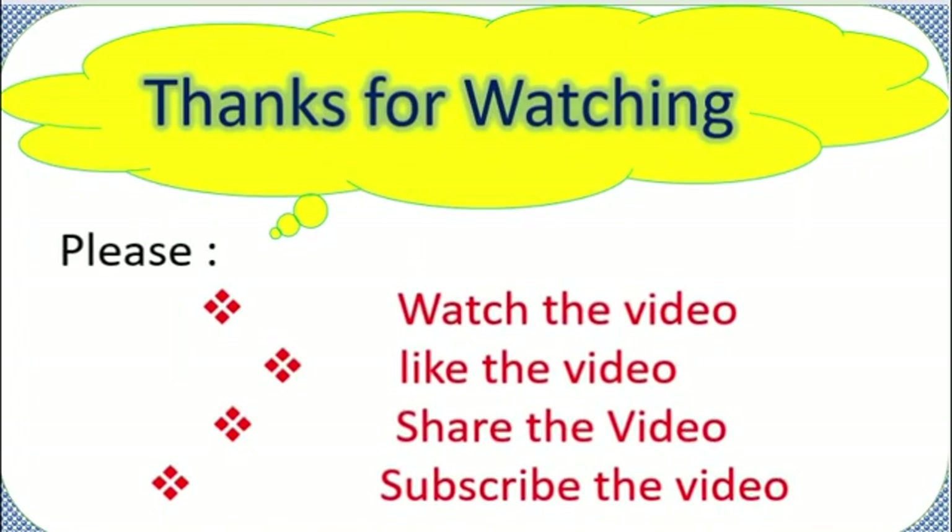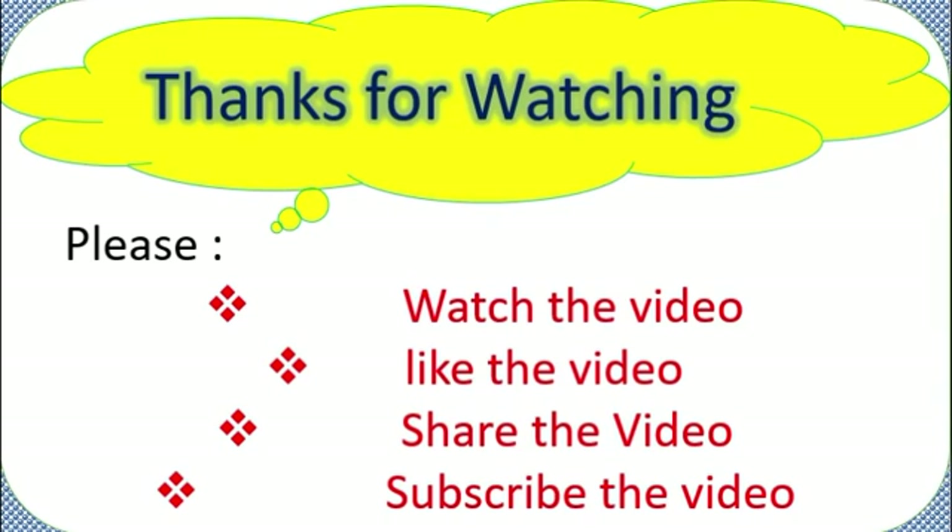Thanks for watching the video. Don't forget to like, share, and subscribe to the channel. If you have any questions or queries, just let me know and I can explain. Best of luck, thank you.